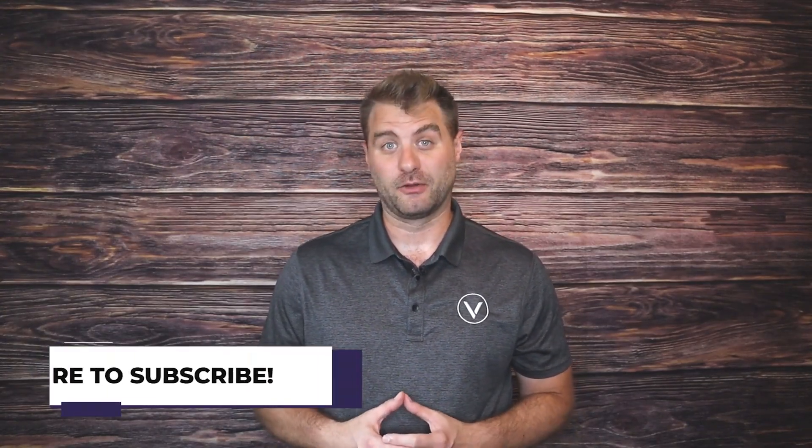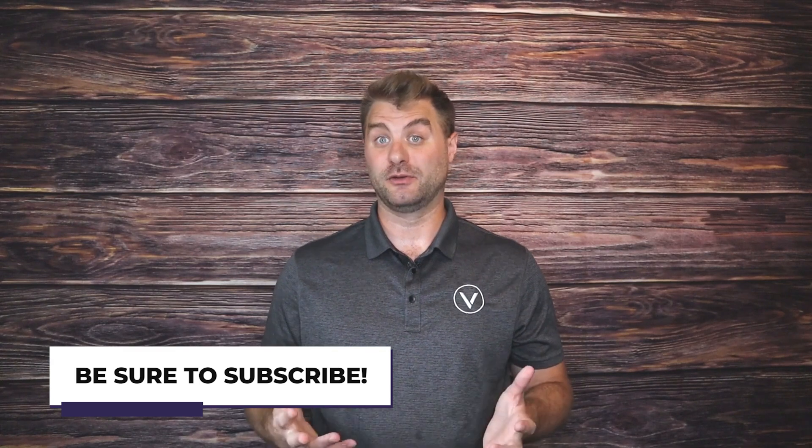If you haven't done so yet, be sure to subscribe and turn on the bell notifications to get the latest updates on new videos we put out to help you with your event planning, promotions, and fundraising efforts. Thanks for tuning in and we'll talk to you more soon.